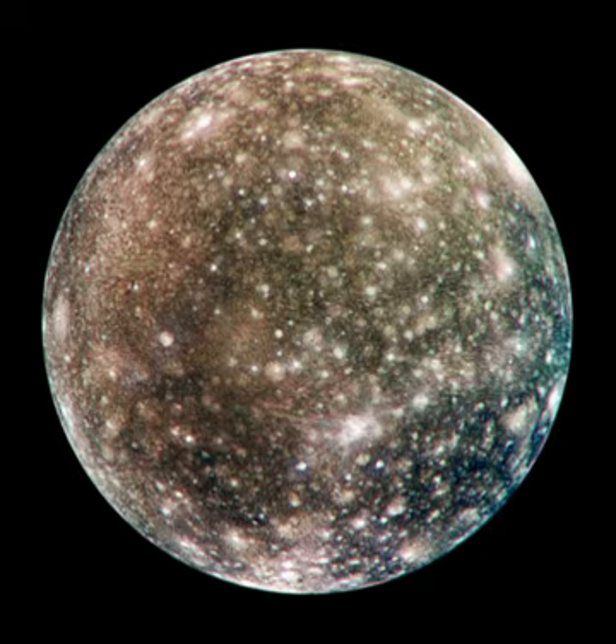The surface of Callisto is the oldest and most heavily cratered in the solar system. Its surface is completely covered with impact craters. It does not show any signatures of subsurface processes such as plate tectonics or volcanism, with no signs that geological activity in general has ever occurred.